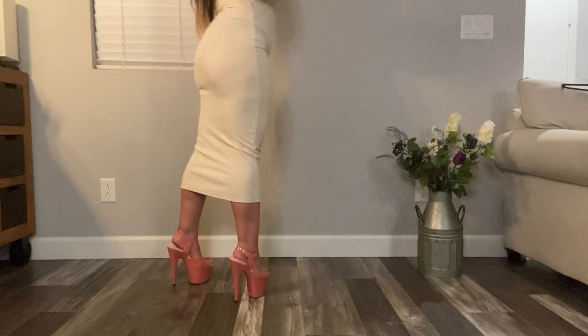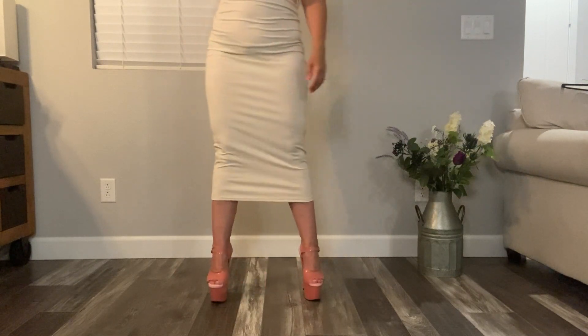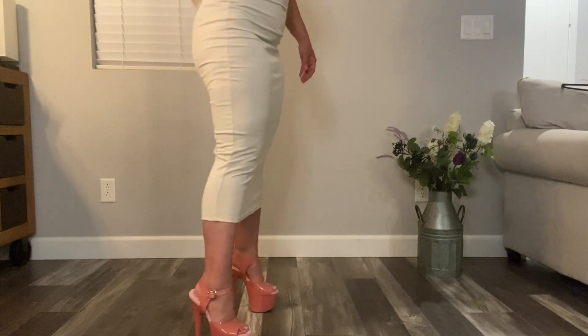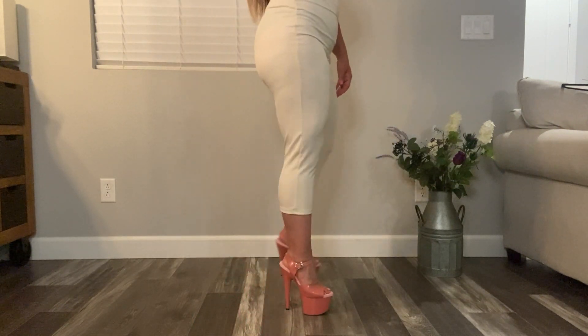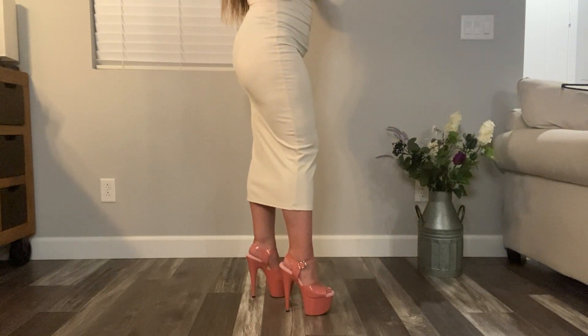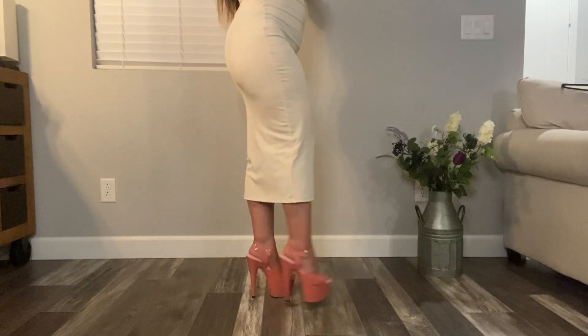These are my pink platform shoes. Inside, where the sole is, it's very soft and it has kind of a plastic buckle.